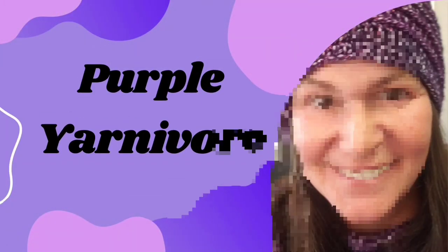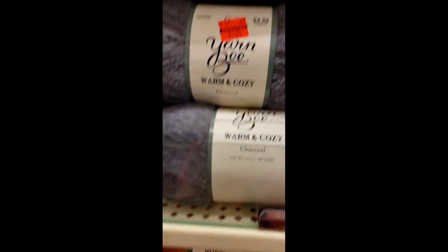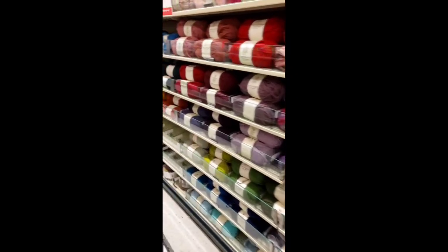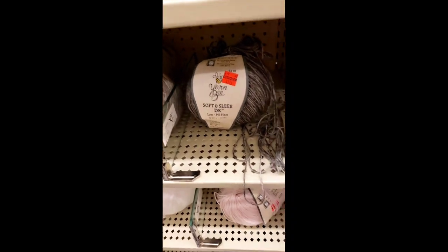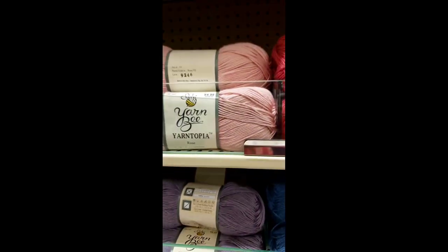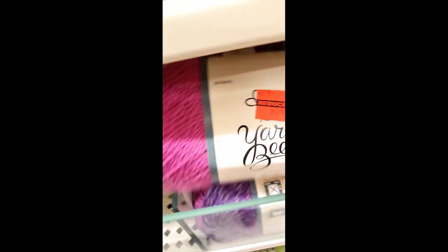Here we are at Hobby Lobby. We're looking at some of the clearance yarn — the warm and cozy yarn. A few colors are available. Going down the aisle we're looking at the soft and sleek. Those shelves are bare! Isn't it funny — people take all but one ball of yarn. Yarn topia is my favorite yarn; I was really hoping to find some on clearance, but nope.